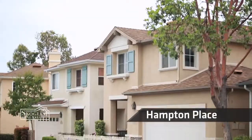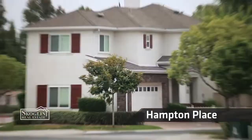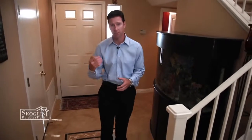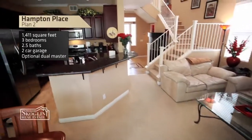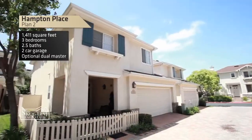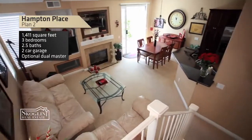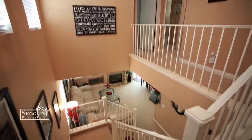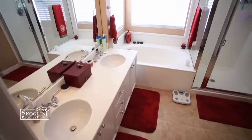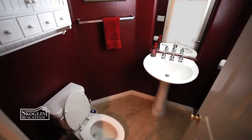Welcome to Hampton Place at Stonecrest Village. Hampton Place offers five floor plans — I'm going to give you a tour of a Plan 2. Hampton Place is a neighborhood of courtyard homes ranging from about 1,350 to 1,700 square feet. It's either a three-bedroom, two-and-a-half bath, or a two-bedroom with an office den, two-and-a-half bath.